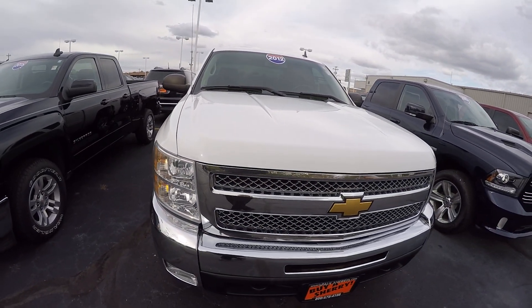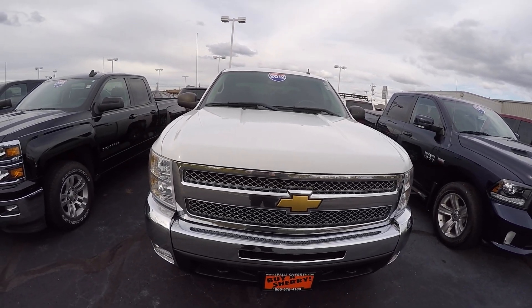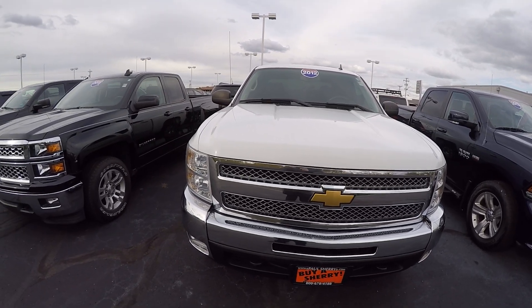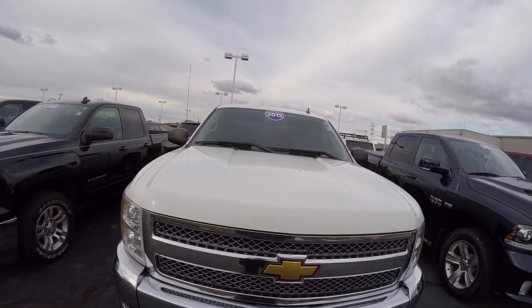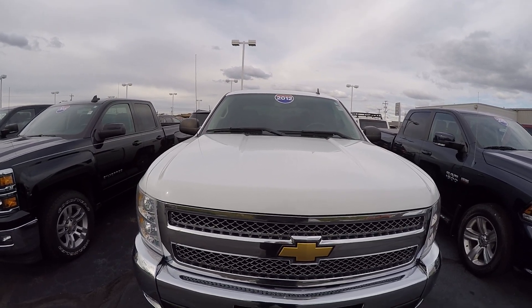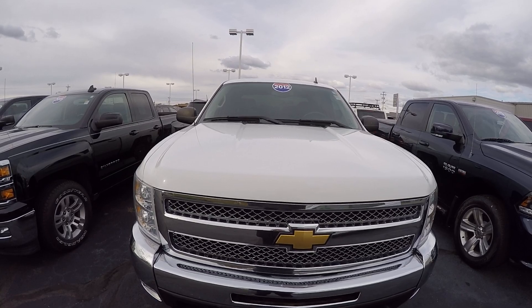Again, this is a 2012 Chevy Silverado 1500 LT, stock number 27996BT. If you'd like to come take a look at this, ask for me — my name is Nate Coppock, phone number 937-778-0830. Also visit our website at sherrychrysler.com.